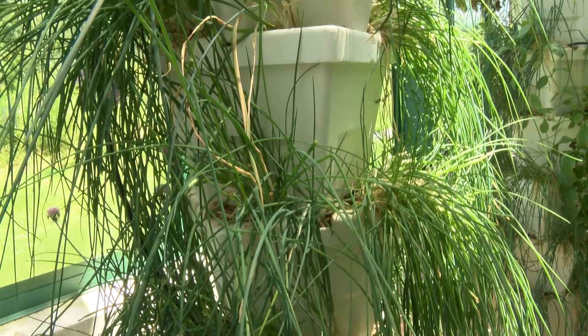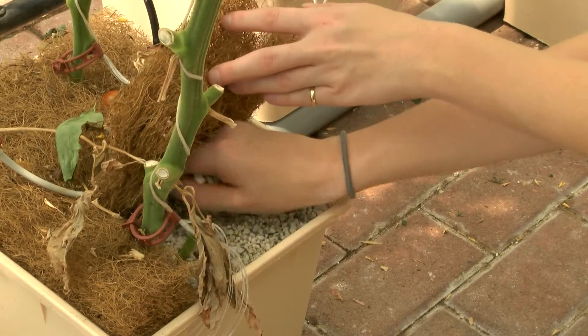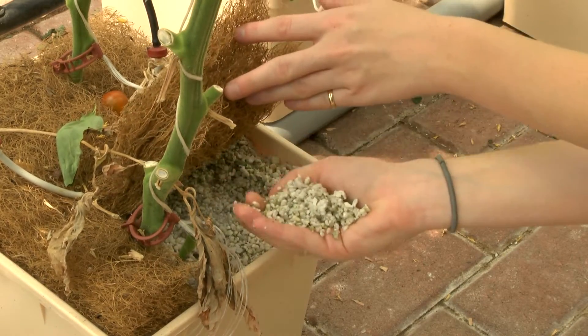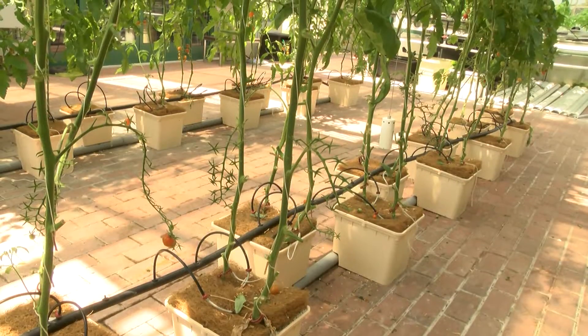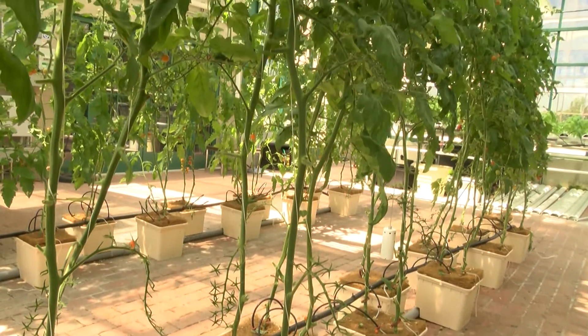This greenhouse is a hydroponic greenhouse, which means that we don't have any soil in here. It's all done with water. Water has nutrients in it and it flows over the roots, and the roots of the plants are able to take up all the nutrients just like that, and they're able to grow a lot faster than they would in soil.